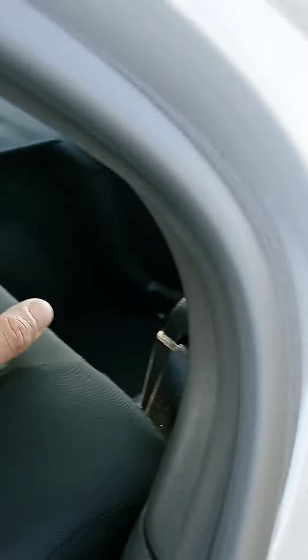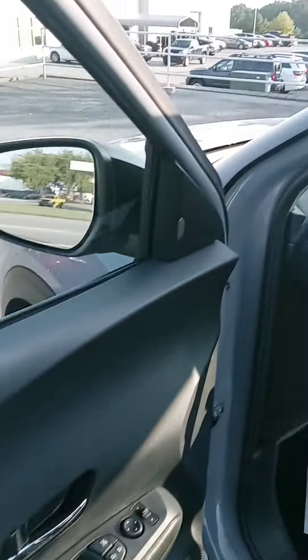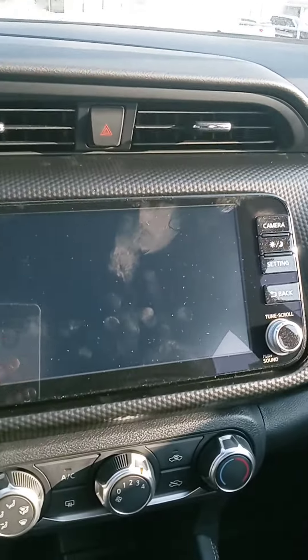Decent amount of cargo space. Nice comfortable seat. Touch screen with your backup camera.